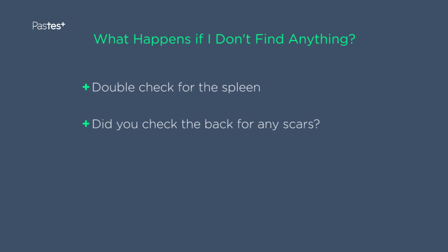Did you roll the patient onto their right side to feel for a splenic edge? Splenomegaly is one of the most frequent exam cases, and yet one of the most easily missed.